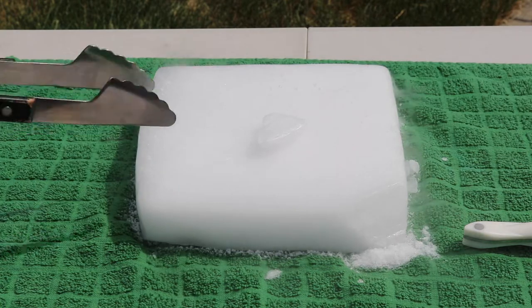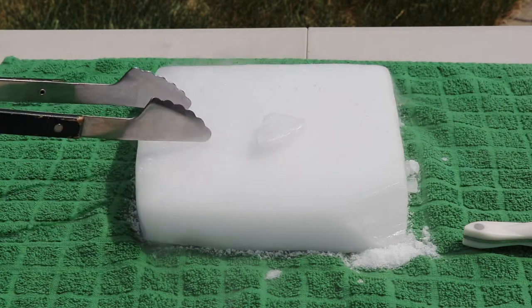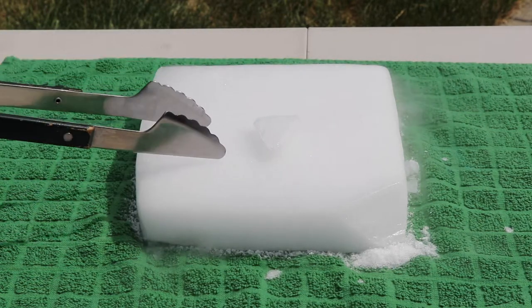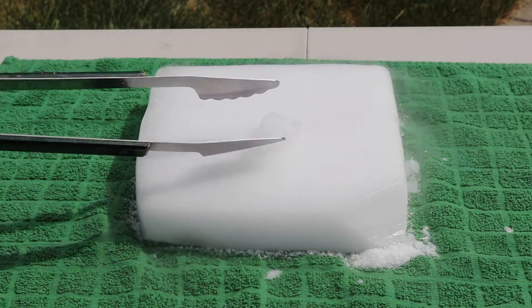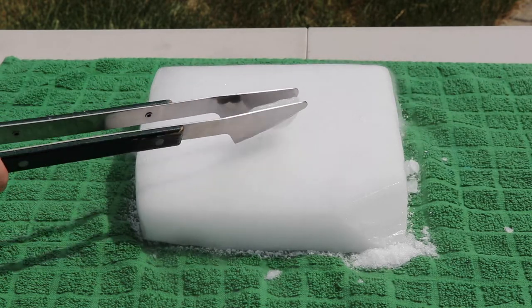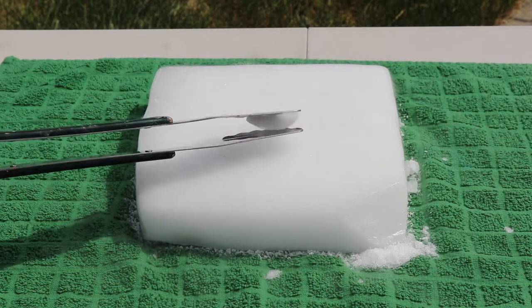So what happens actually is dry ice is CO2 — carbon dioxide — and it tries to evaporate really fast. All you see here is this vapor, which is the gas trying to escape. Every time we try to touch it with a metal object, the gas escapes in between the metal object and the dry ice, and that's what makes the sound.